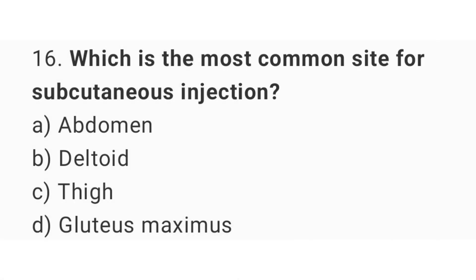Question number 16. Which is the most common site for subcutaneous injection? The right answer is option A: Abdomen.